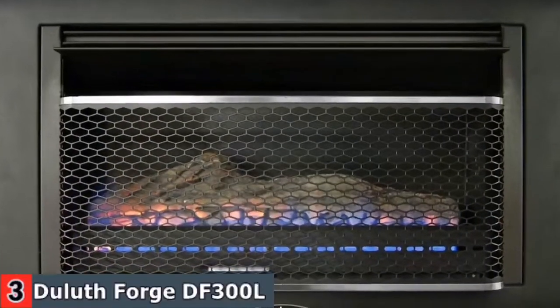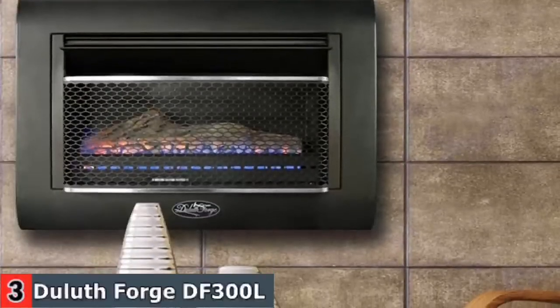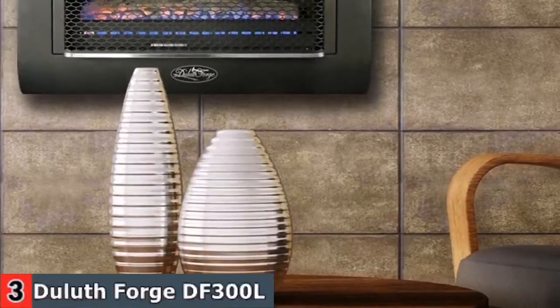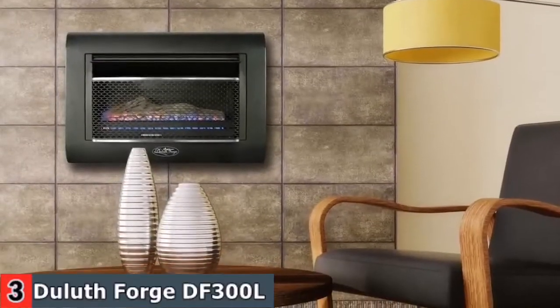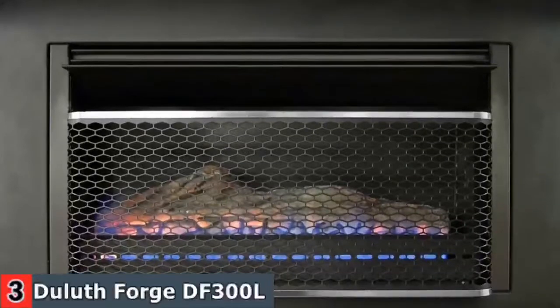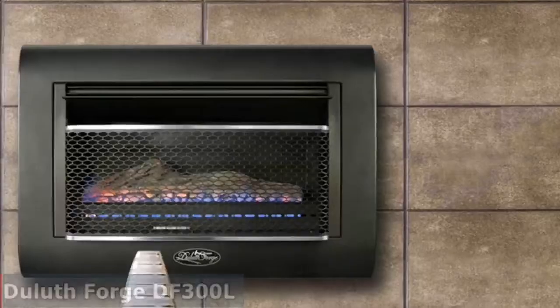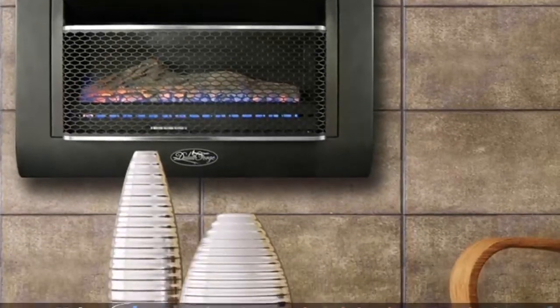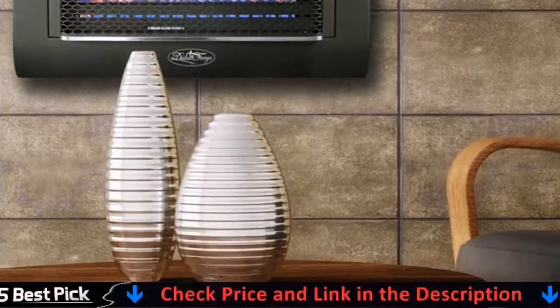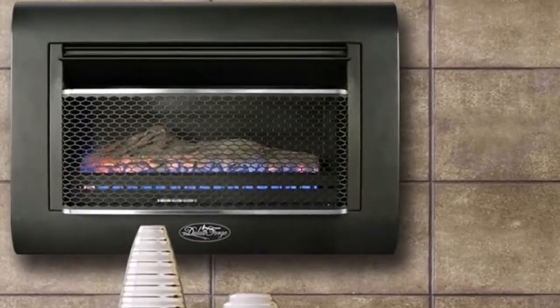A push-button piezo igniter allows you to easily start the fireplace in five heat settings with micro-heat adjustments to reach your desired room temperature. 99.9% efficient with vent-free gas burner. No outside duct or chimney needed. Environmental protection and energy conservation. Push-button piezo ignition with built-in pilot oxygen depletion sensor immediately shuts down the heater if carbon monoxide or lack of oxygen is detected.